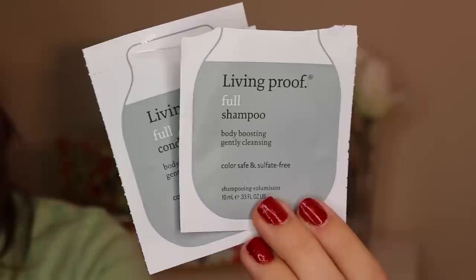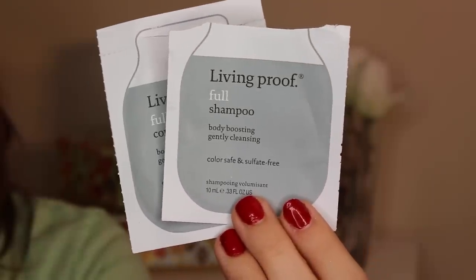A few more hair products here, all of which are Living Proof. Some of these are sample packets — they sent me a few things to try. These are packets of the full shampoo and conditioner from the volume or body boosting line. They were good, but I'm not sure if I didn't have enough to try to really know how they worked on my hair. I didn't feel like they did anything extra special in the way of adding volume or thickness. So it was nice — glad I got to try it so I didn't buy the full size. But obviously I'm not going to buy the full size.